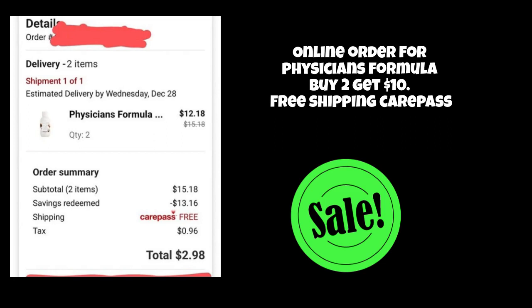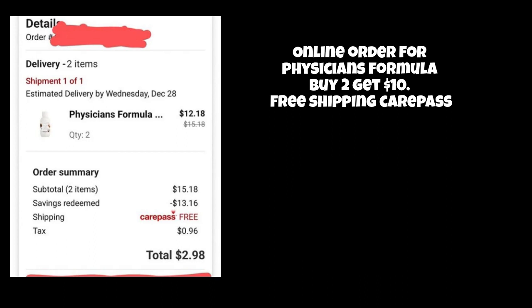Hi everyone, I want to show you a couple of deals I did at CVS this week. One was online with my card and one was on my husband's card in store. It was for the Physician's Formula buy two get ten deal. The sharpeners were actually included in this deal this week, which I hadn't known.